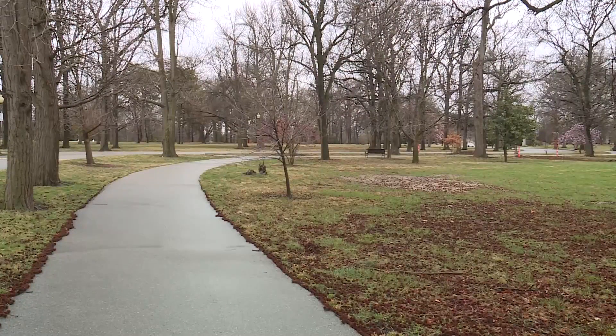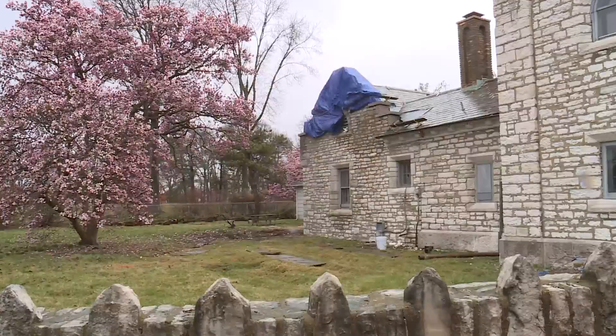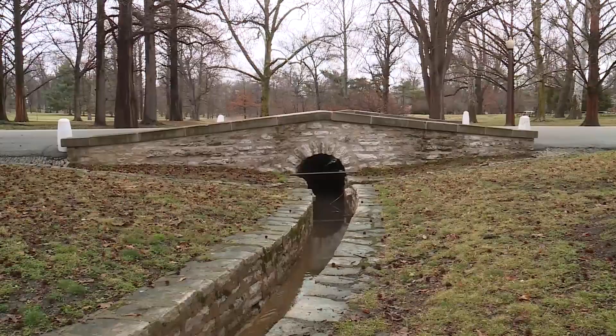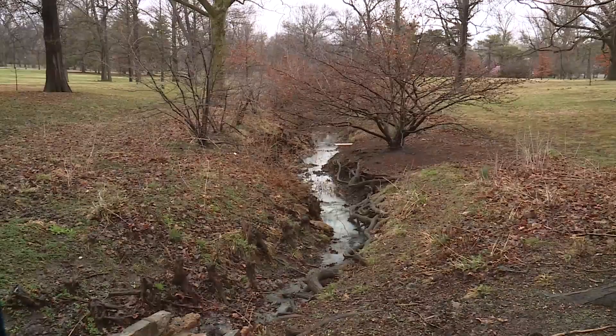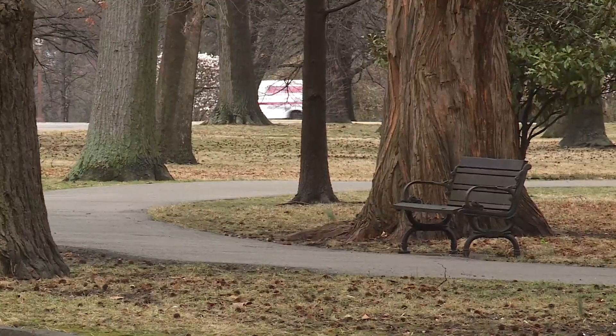The park hosts more than 20 educational events each year, and this new hub is just a short distance from several natural resources. From here, within a short walk, they can explore all kinds of different habitats within the park — from prairies to woodlands, streams, bird walks, and all those types of activities.